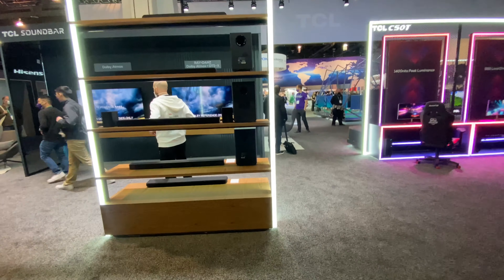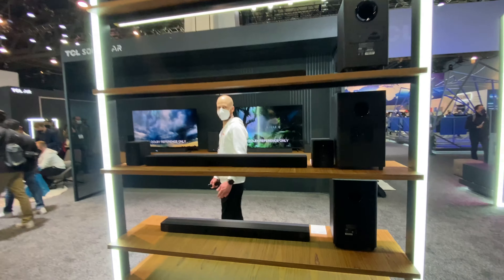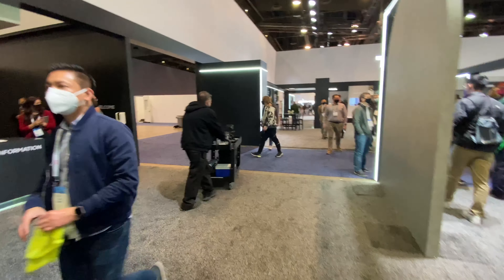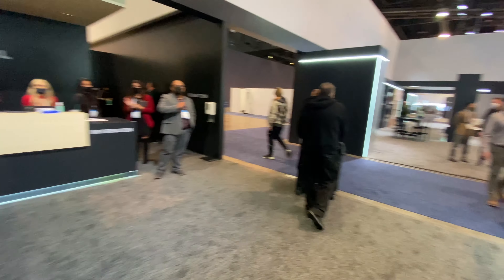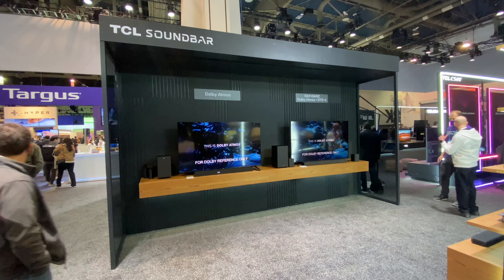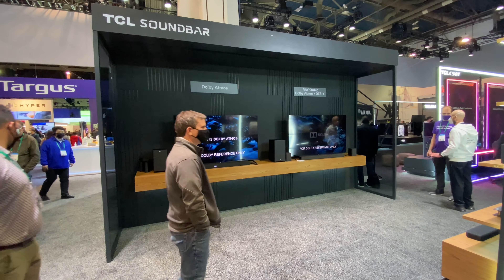TCL is expanding into everything — soundbar, you name it, they pretty much got it. And the Dolby Atmos sound system as well.